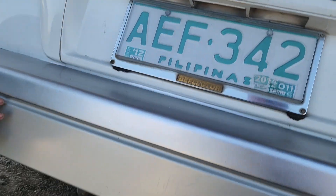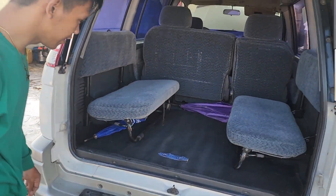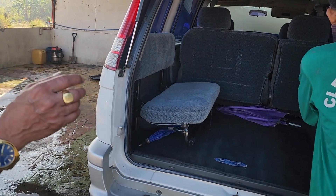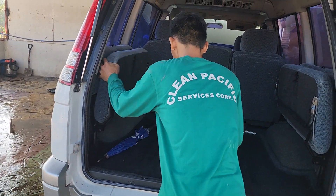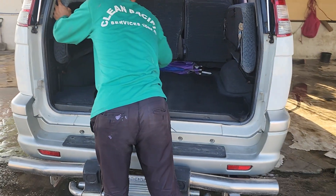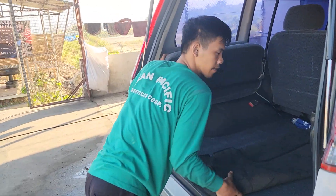More than one year this car has not been used. Watch your head. The top is not staying open, so be careful.